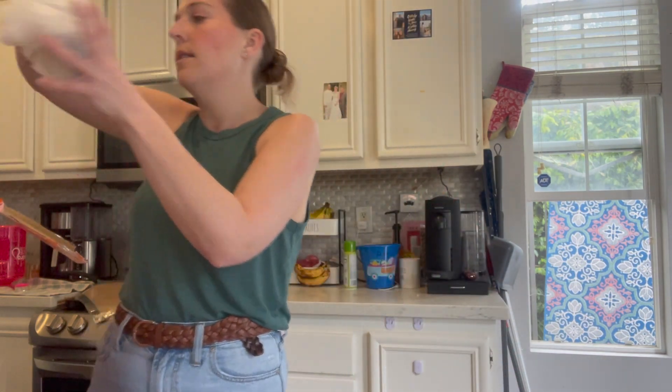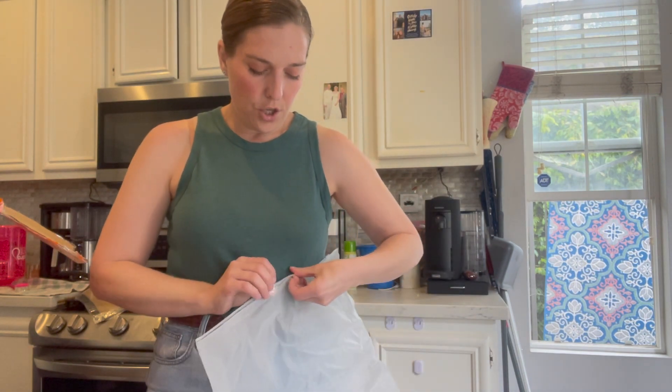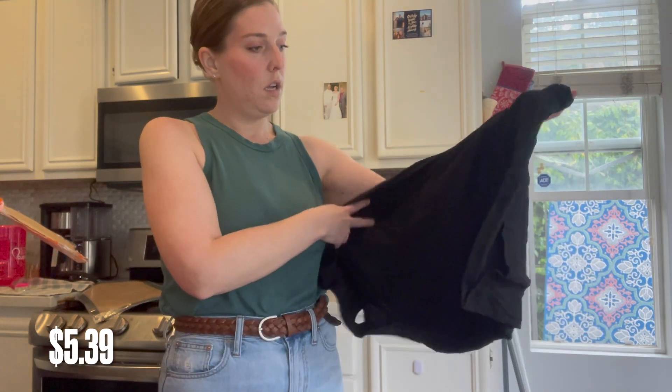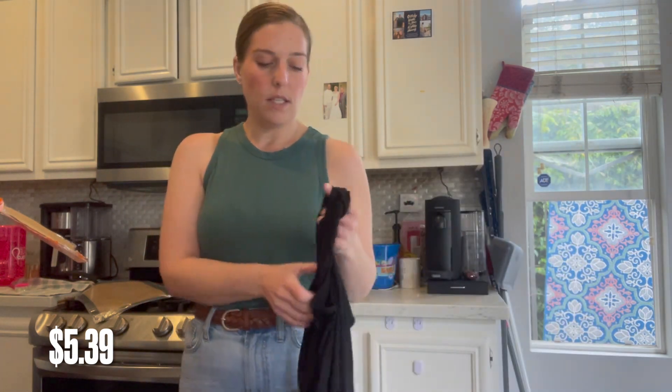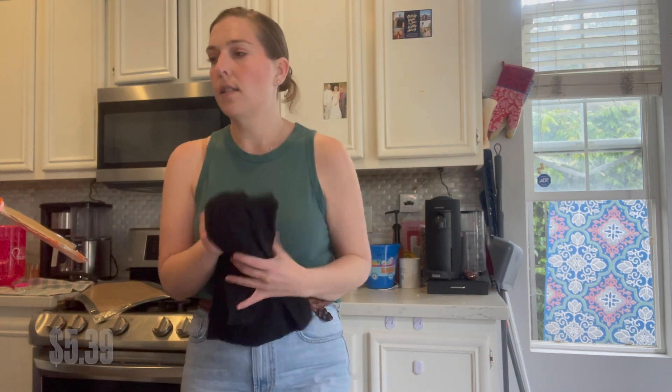Another storage bin — I got a ton of storage bins, you guys. And then I got another shirt — just a basic black muscle tee. I'll probably use this for working out.